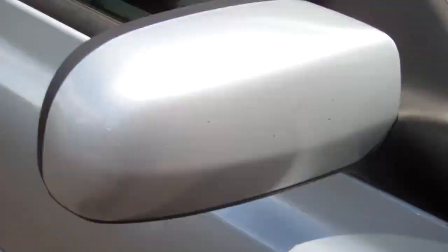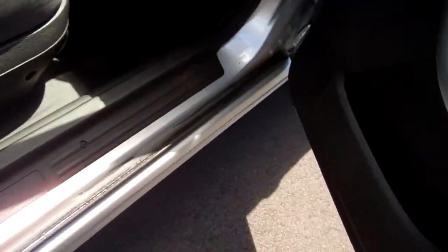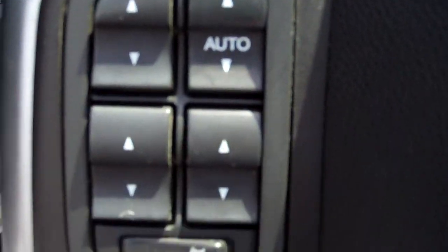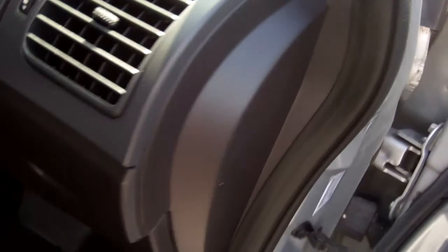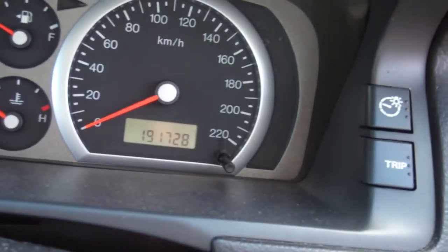We'll shoot inside. Full electrics for the windows and wing mirrors. The warrant's down there, but it's got a warrant until well into next year — the sixth month of next year. It's not due for a service until 201K; currently done 191K.